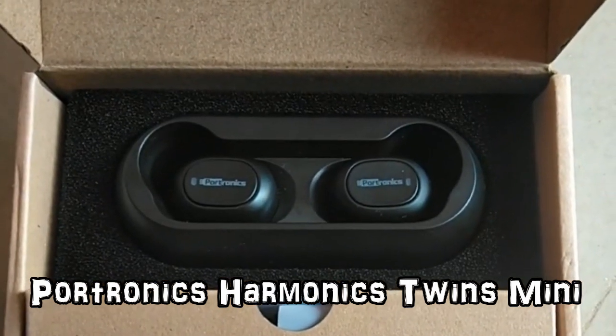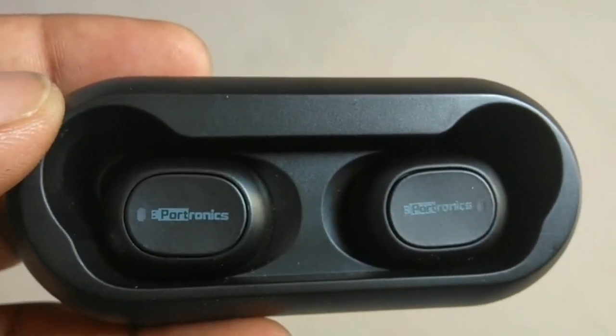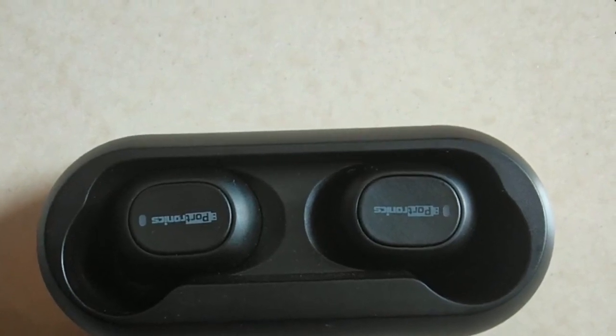Last but not least, coming to the 5th on the list, we have the Portronics Harmonix Twins Mini. This is also a good option under Rs. 2000 — its price is approximately Rs. 1800. At this price range you get Bluetooth version 5.0. Using the charging case you can charge the earbuds 3 to 4 times, giving approximately 12 hours total battery backup. Sound quality is good with perfect bass, considering the price range. Call quality is also good, though noise reduction is not great — you get average call quality. All features are accessible via the buttons. I would rate it 4 out of 5 considering the overall functionality — this is number 5 on the list.